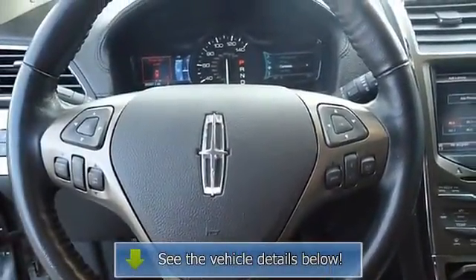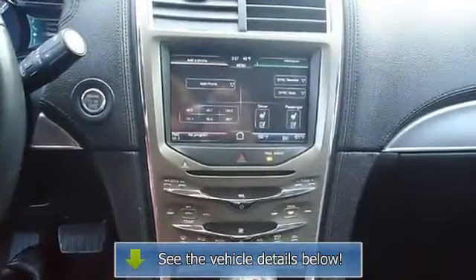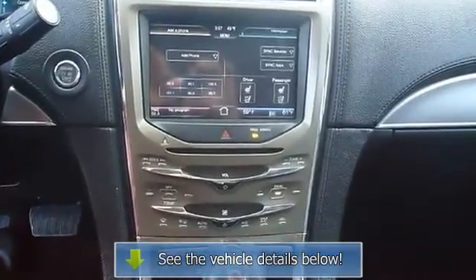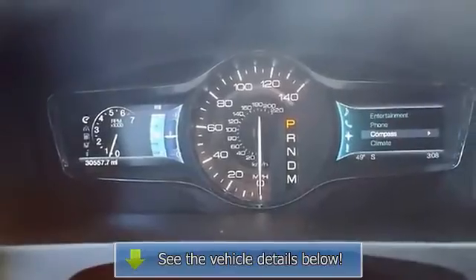All electronic components in working condition. All interior components are in good working order. Lincoln has created the most intelligently engineered SUV. The 2011 Lincoln MKX,